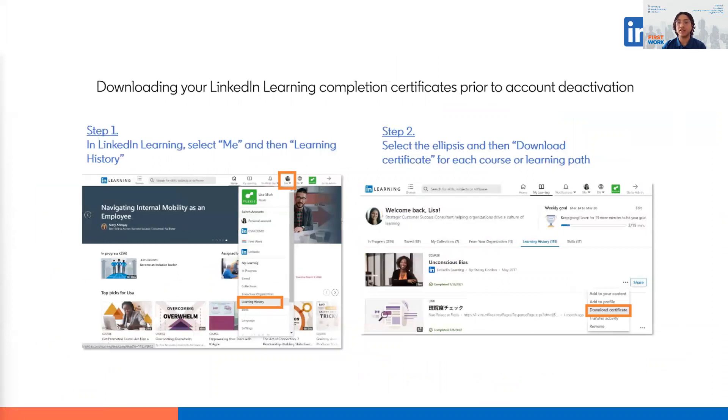The last step is downloading your LinkedIn Learning completion certificates before account deactivation. Click Me at the top right-hand side of LinkedIn Learning, then click Learning History — that will take you to where all of your courses are stored. Next, click the three dots beside the course or learning path with the certificate you want to download, then click Download Certificate. You may be prompted to share that you completed the course to your LinkedIn profile — you can click Post, or click Download PDF Only if you just want the certificate, which is on the bottom left-hand corner.